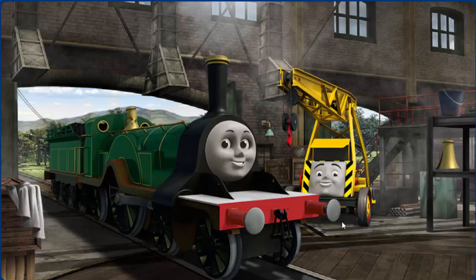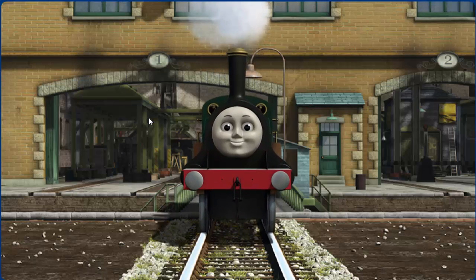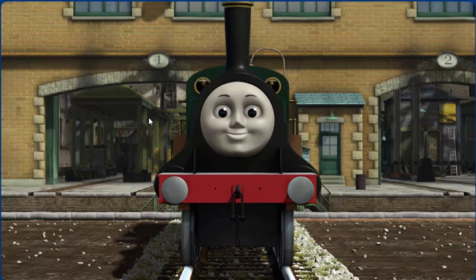Emily's dome is broken. You fixed it! Emily is ready to be really useful again.